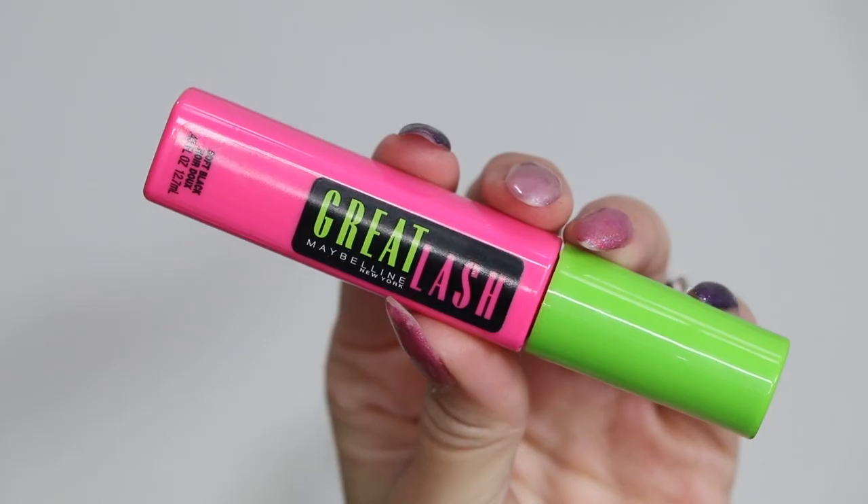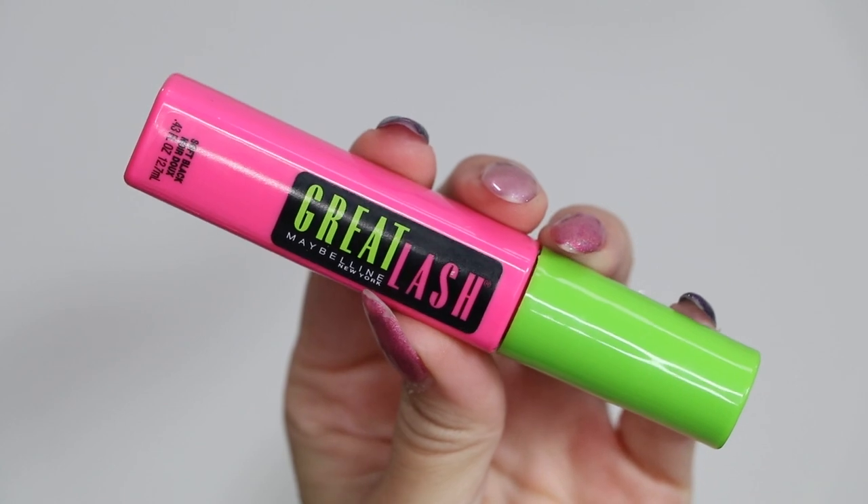It's mascara time - can you guys guess what mascara I'm gonna talk about? You probably already know if you saw the thumbnail. Of course we are gonna talk about the Maybelline Great Lash mascara, which has been around forever. 1971 was a big year for beauty - Clinique launched Black Honey, Maybelline launched their Great Lash mascara, and it has been around ever since. It's so interesting to read about - Maybelline has been around for so many years.